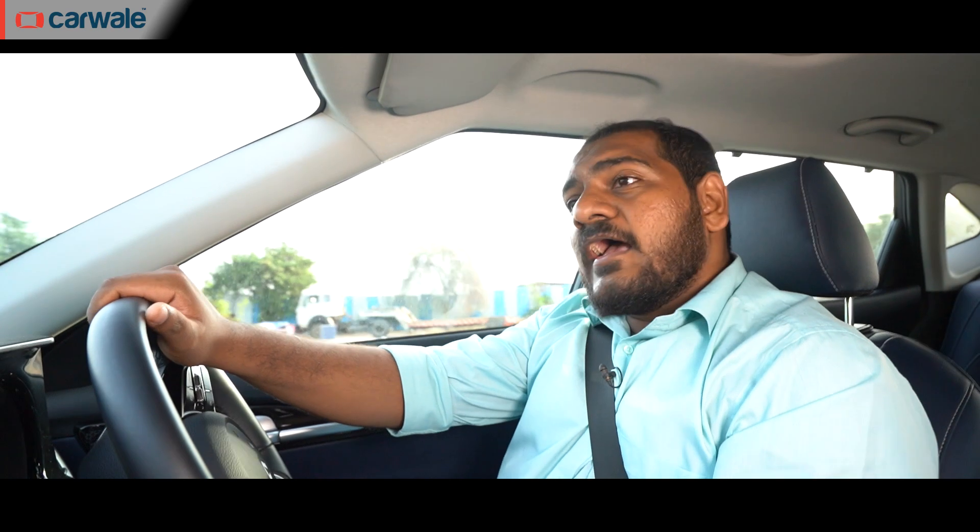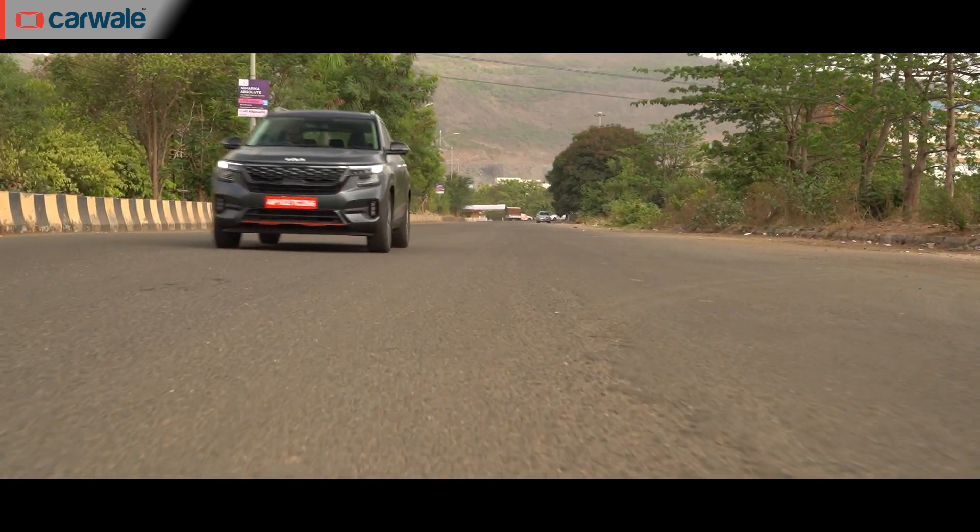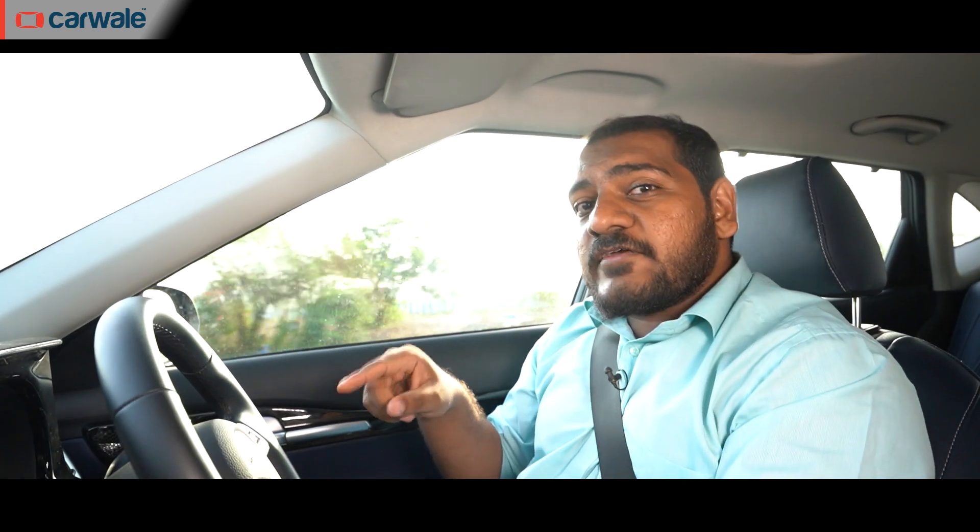After 80 kilometers in the city, which was quite a long haul, it's finally done. We've tanked up the Seltos again and are ready to head towards the highway. The city fuel efficiency was quite impressive — we'll reveal both the city and highway figures together in just a few moments, so hang in there.